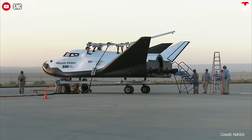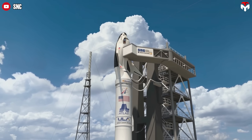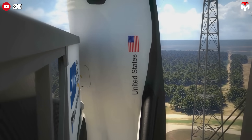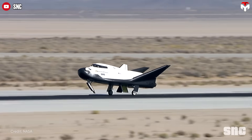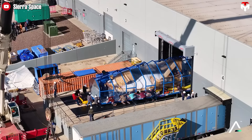A smoother ride, faster cargo access, greater reusability, and unmatched flexibility. These are the big promises behind Sierra Space's Dream Chaser and its sleek runway landings. On paper, it sounds like the future of space travel might just glide in like a jetliner. But hold on, there's a catch.